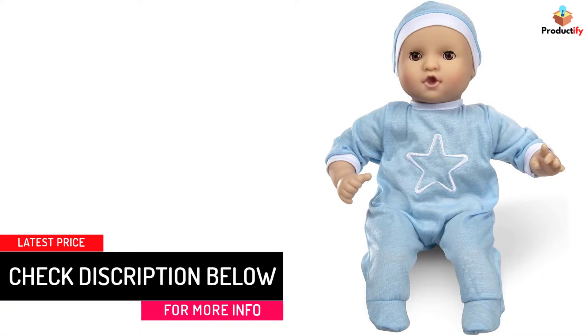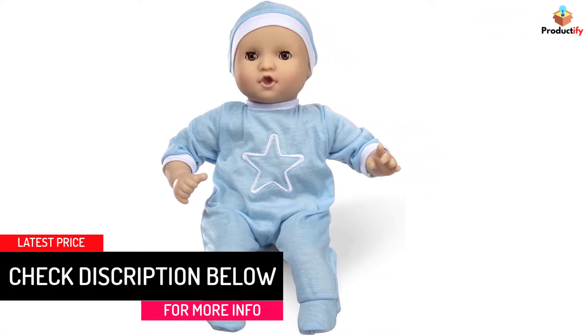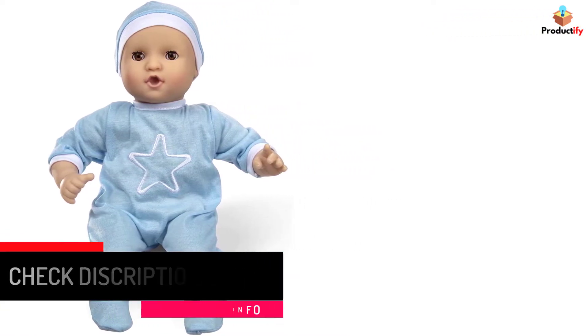The Melissa and Doug Mine to Love Jordan Doll is a 12-inch clothed boy baby doll with a light skin tone that can suck his thumb or pacifier.